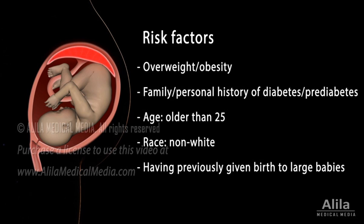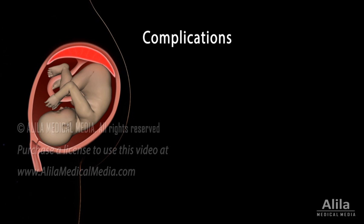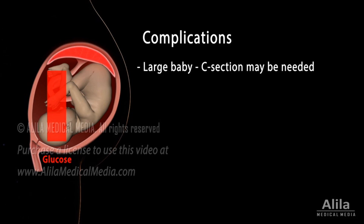While gestational diabetes usually resolves on its own after delivery, complications may arise if the condition is severe or poorly managed. Because of the constant high glucose levels in the mother's blood, the fetus may receive too many nutrients and grow too large, complicating the birth process, and a C-section may be needed for delivery.